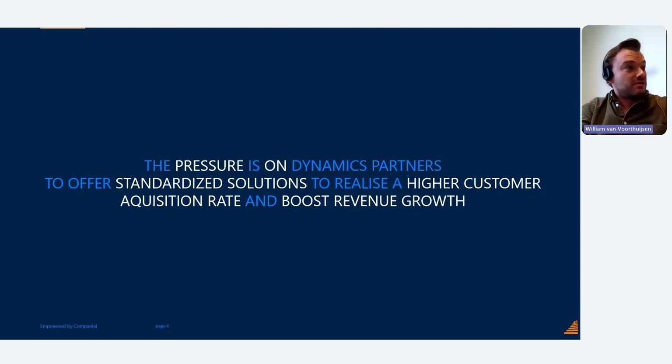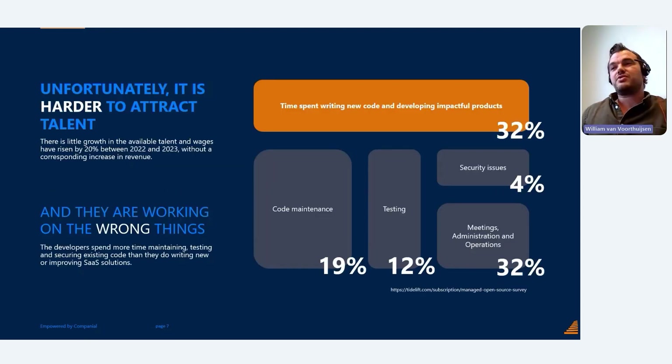You need a higher customer acquisition rate to boost revenue, and it's very hard to attract talent in our channel. If you have the resources, sometimes they are working on the wrong things — not necessarily their own decision, but due to legacy in the channel. If you've written IP in the past, much of your developers' capacity goes to code maintenance, testing, and so on, rather than creating new impactful features.